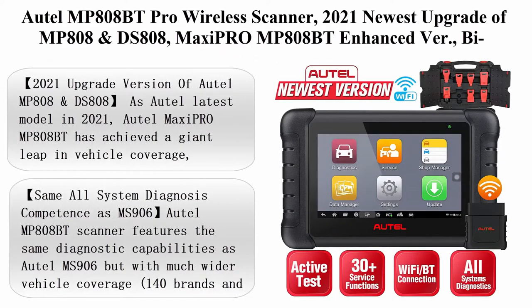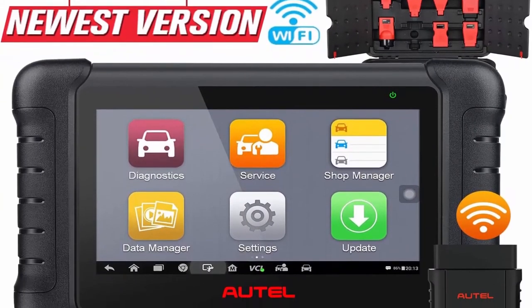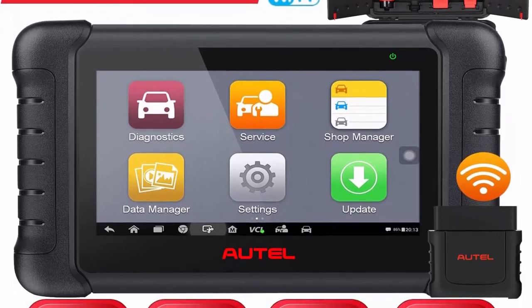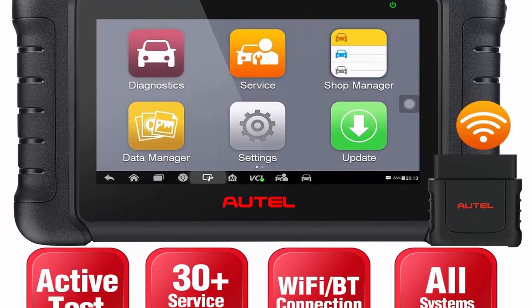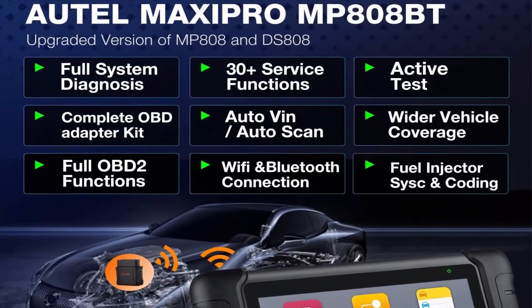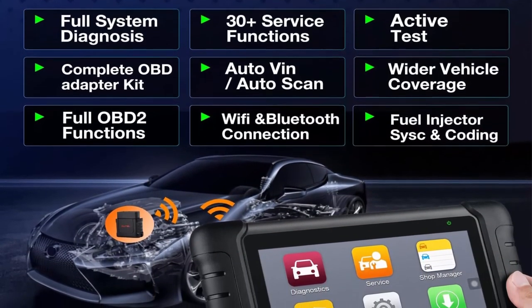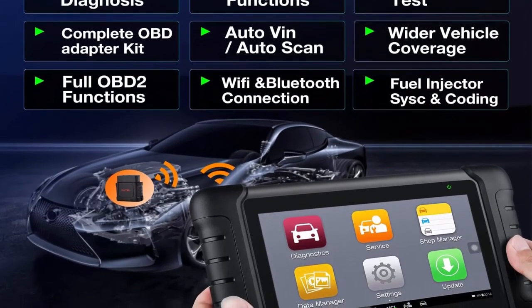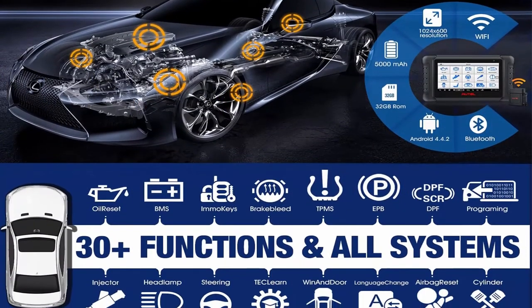Top 4: Autel Maxi Pro MP808 BT Pro wireless scanner — 2021 newest upgrade of MP808 and DS808. The MaxiPro MP808 BT features enhanced bi-directional control, 30-plus services, and all-system diagnosis — same as MS906 and MK908 BT. As Autel's latest 2021 model, the MP808 BT has achieved a giant leap in vehicle coverage, functionality, and connectivity compared to MP808 and DS808.